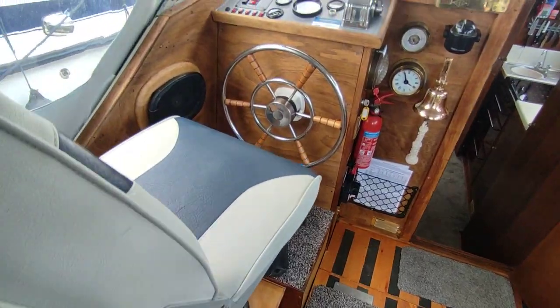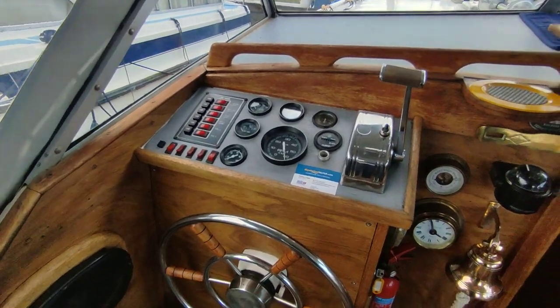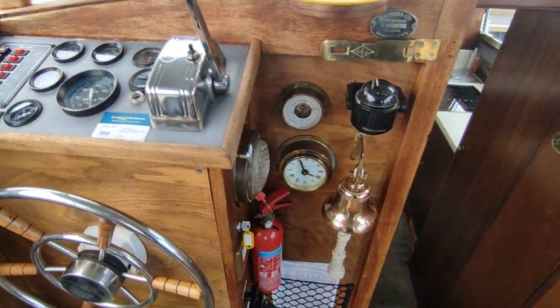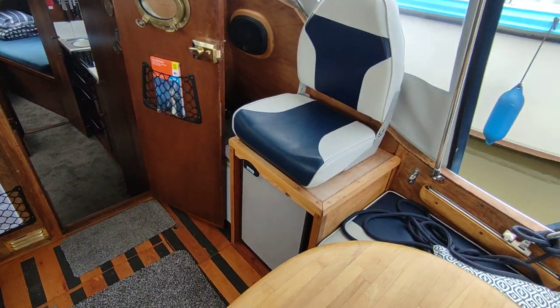Storage absolutely everywhere. Really nice running petrol engine — smooth, quiet, and pretty economical on the rivers. The boat has just come back from a hundred-mile run around the Broads.